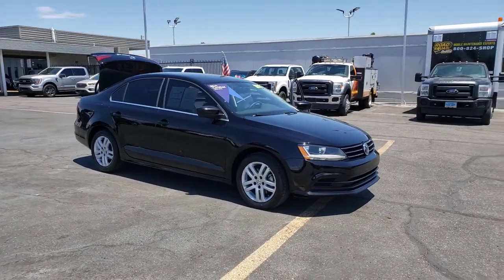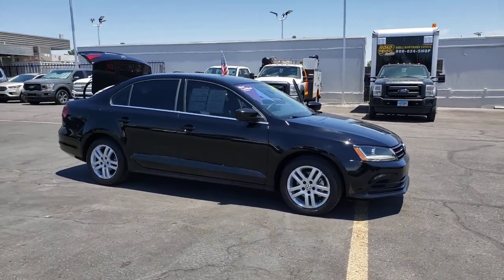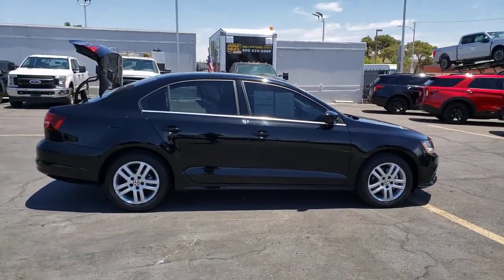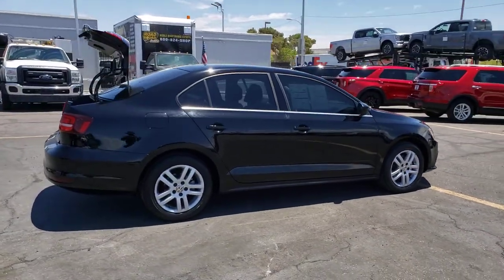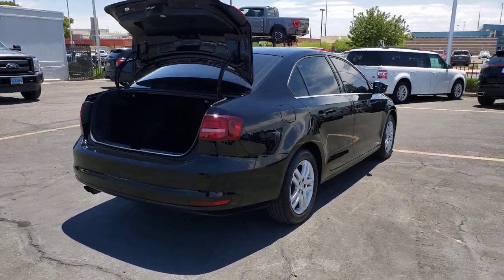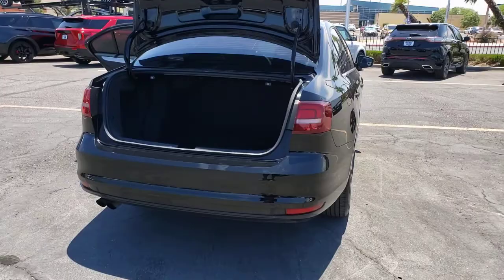Enjoy the view of this 2017 Volkswagen Jetta. This vehicle still has fewer than 60,000 miles on the clock, so it won't last long. Take a closer look at this Volkswagen Jetta, the compact sedan that's tastefully understated, practical and fun to drive.